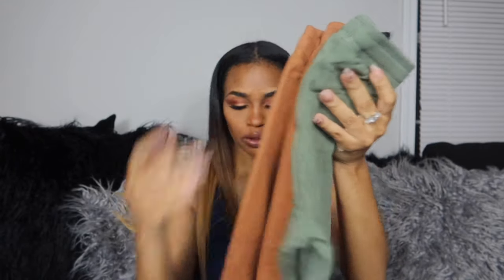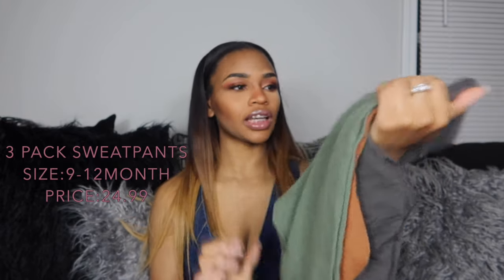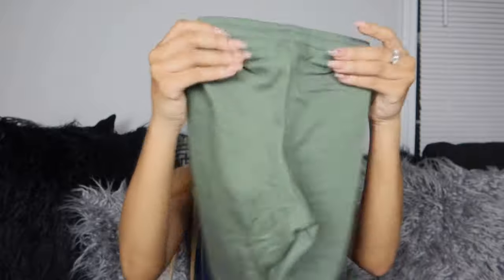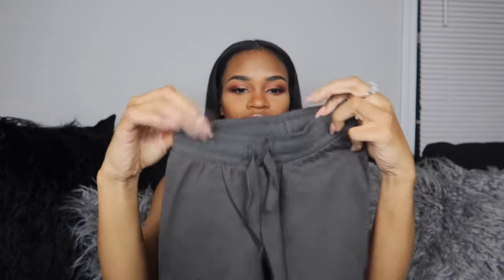The next item comes in a set of three sweatpants in really pretty fall colors — that's what sold me on them. They come in olive green, a tan which is a very staple fall color, and a dark gray. The strings are real strings that you can actually pull and stretch, which I thought was a great detail. I like that they come as a set so I don't have to buy them individually.